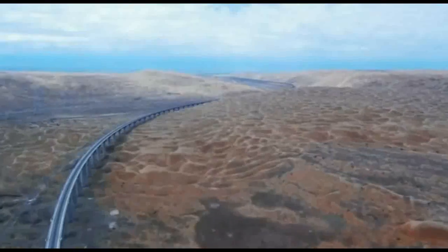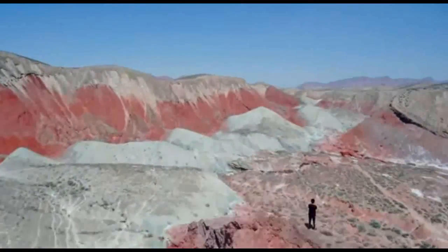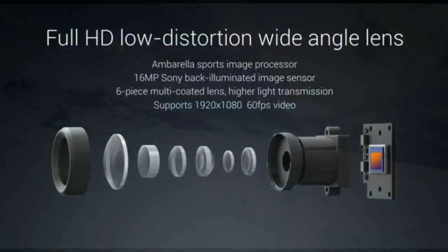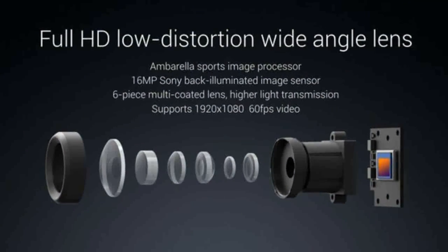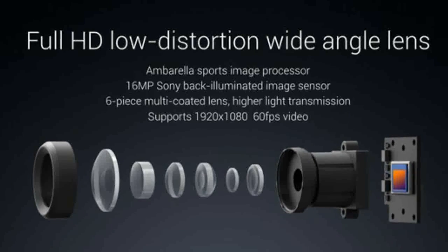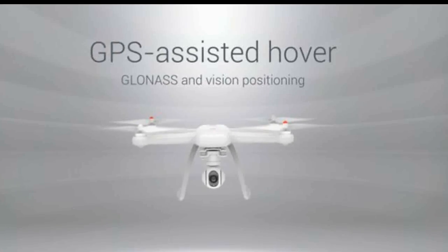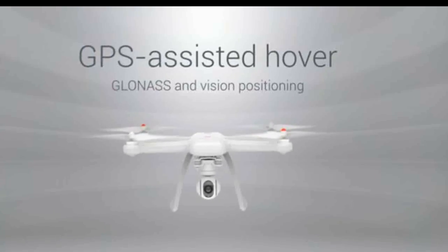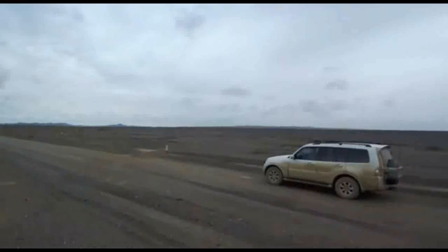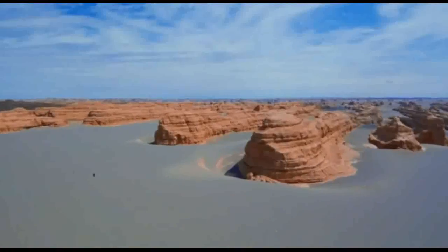The modular and foldable design makes the Mi drone portable and convenient to carry around. Both the 1080p and 4K versions offer up to a 104-degree wide-angle lens. The Mi drone uses both GPS and GLONASS for positioning.